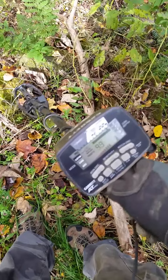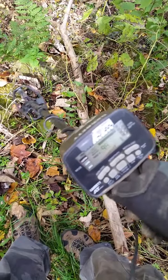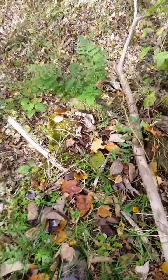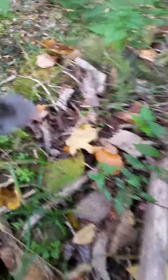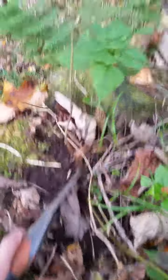Well, I am on top of the foundation right now. As you can see, the creek's over there, right on the far corner. And I am getting a high 90 signal — 91, 90, 99, 92. Let's try to dig this and see what it is.